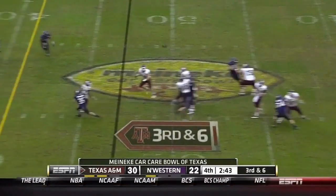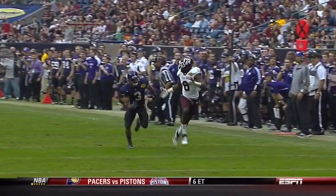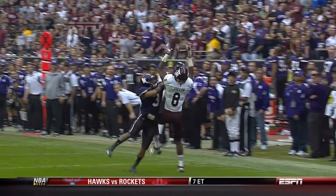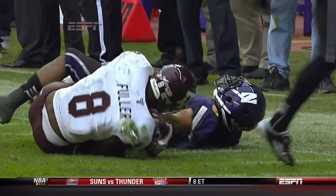Tannahill looks right, now comes down the sideline to Fuller — and he makes the play! More catches, more yards, and more touchdowns than any other player. When the game is on the line you've got to give it to your playmakers, and Jeff Fuller does not disappoint.